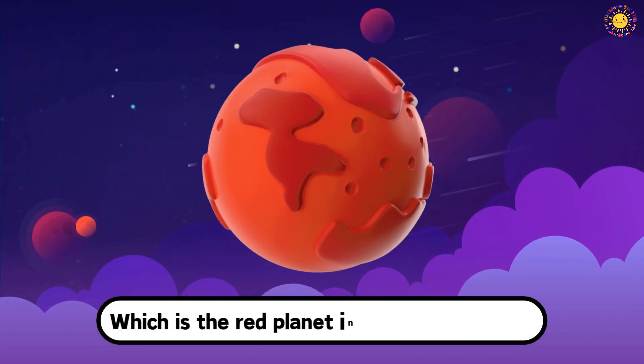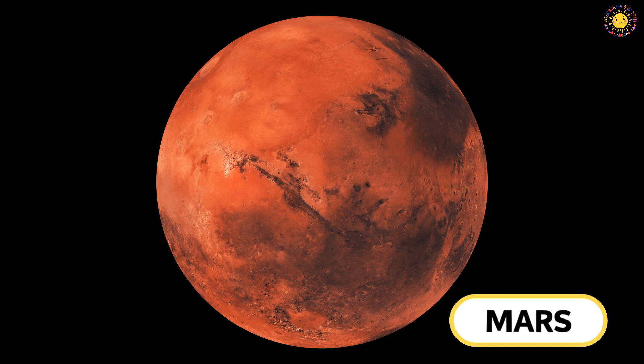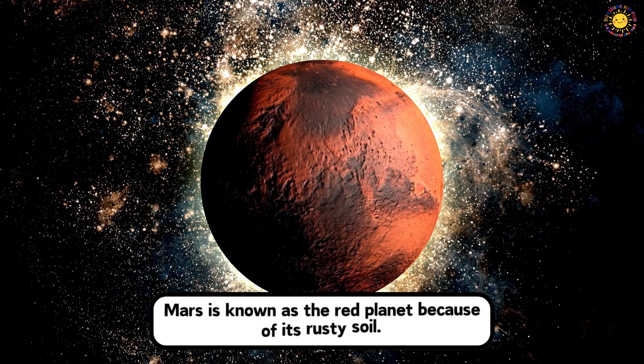Which is the red planet in our solar system? This is Mars. Mars is known as the red planet because of its rusty soil.